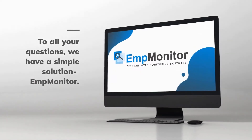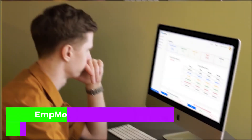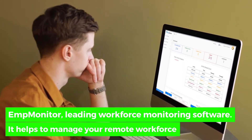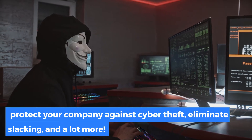To all these questions, here's one single solution: AMP Monitor – Leading Workforce Monitoring Software. It helps to manage your remote workforce, protect your company against cyber theft, and eliminates lagging, and a lot more.